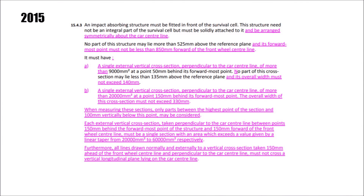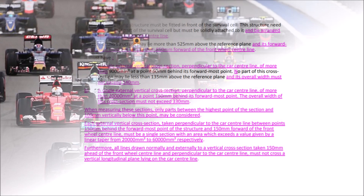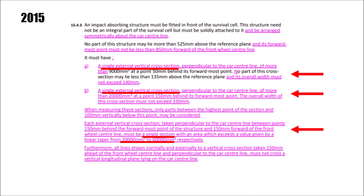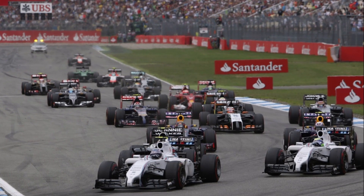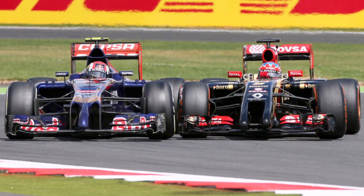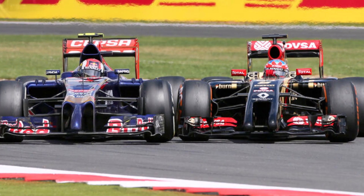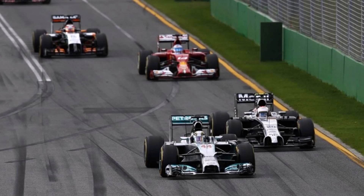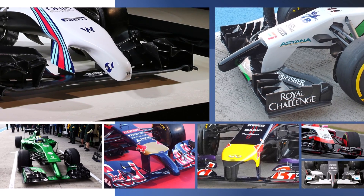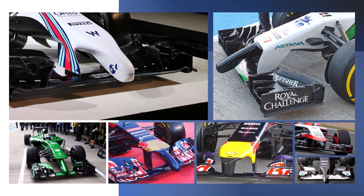In 2015, the FIA learned from this and added a lot more requirements to article 15.4.3, making it a lot longer — and the cars a bit prettier. The article now makes sure there can only be a single cross section and gives teams more required cross sections at different points behind the most forward point. All in all, if you stayed an F1 fan after the 2014 season with the ugliest cars ever and the extreme change from high-revving V8s to turbocharged V6s with all their reliability and sound issues, nothing can shock you anymore. Which one was your favorite ugliest nose of 2014? Let me know in the comments below and check out my other F1 videos for more.